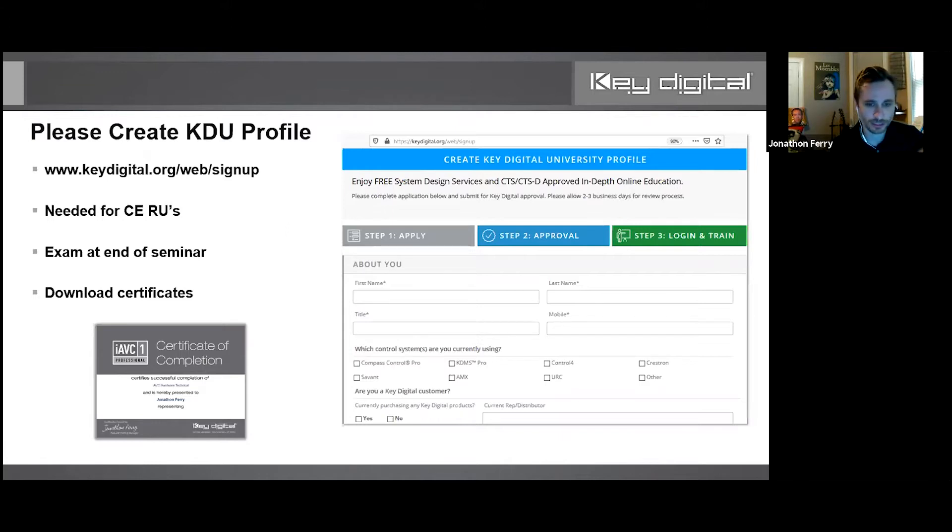This is something you can do on your own time — just write this link down: keydigital.org/web/signup. This is where you can create your Key Digital University profile. If you haven't done this in the last year or so, we've totally revamped it. You've got loads of CDA and AVIXA Infocom accredited courses — you can get dozens of Infocom credits and something like seven or eight CDA renewal units.